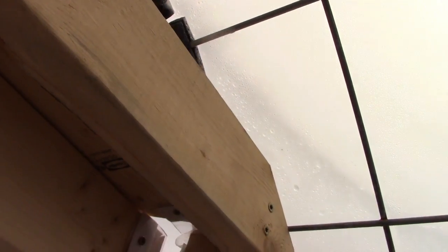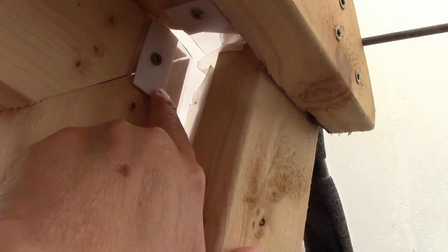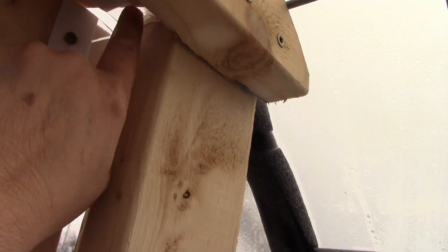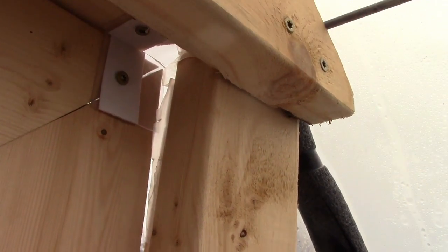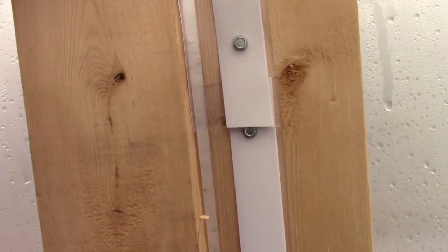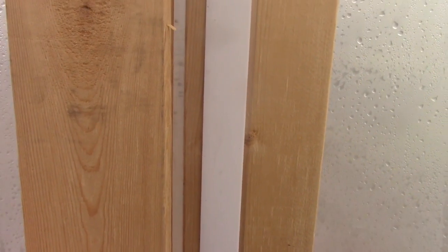Up here there was a huge gap, so what we did was take a 2x4 and put it right up there to block the wind from coming in. We took a couple of pieces of the door seal strip and put it right here in the corner so that when you pull it shut it creates a seal. I also put some more of it down the side here to keep the wind from blowing in.